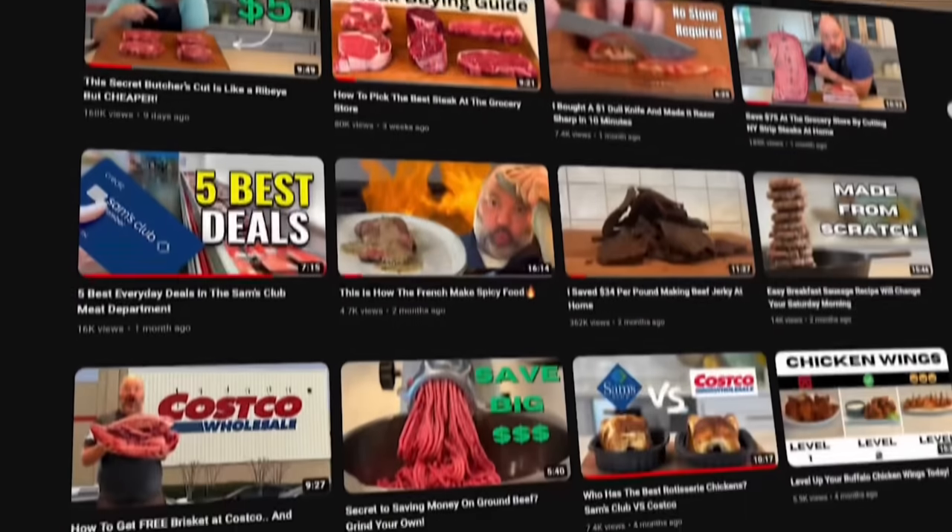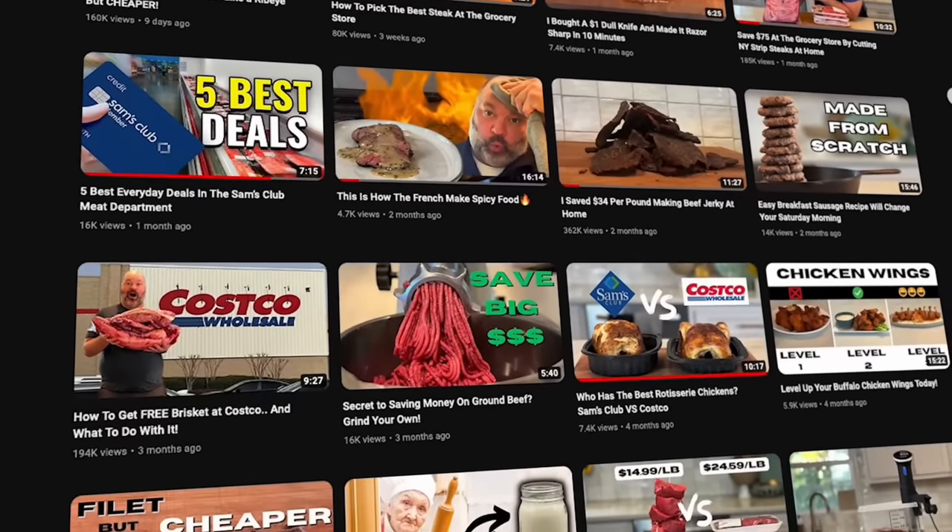They're delicious at $4.99 and you can easily break them down. It's so affordable — one of the better deals. On my channel I haven't done a lot of fish, but I'm going to plan to do more fish in the future.